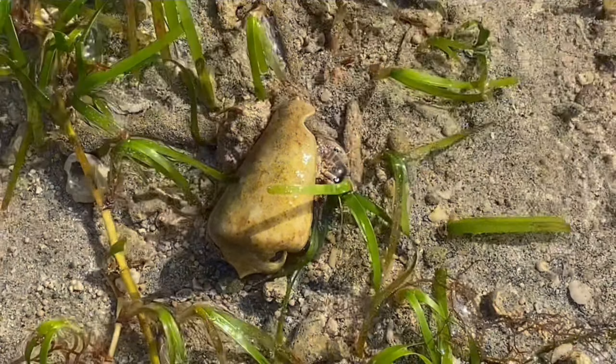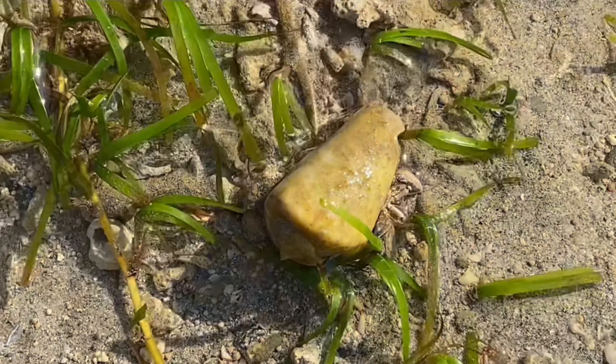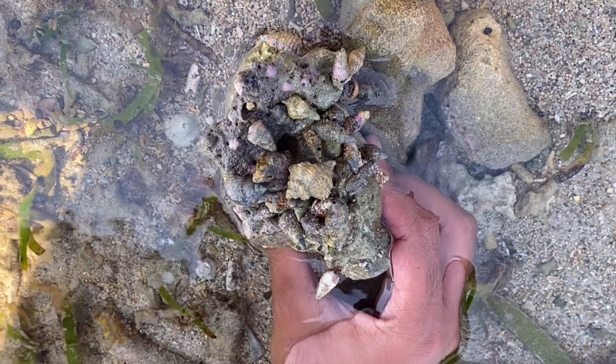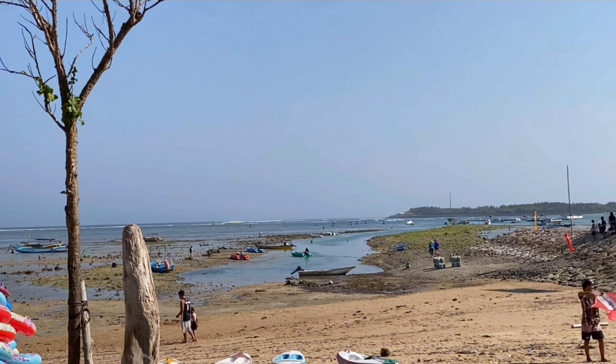Sea anemones are predatory animals that have venomous tentacles. By having a sea anemone on their shell, hermit crabs gain a powerful weapon for protection. When a potential predator approaches, the hermit crab retreats into its shell, and the sea anemone's stinging tentacles deter the attacker.